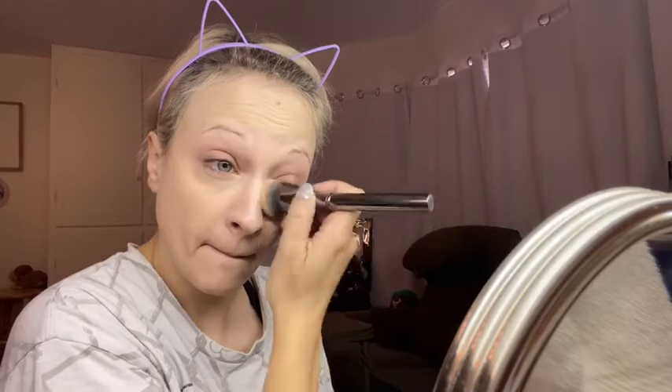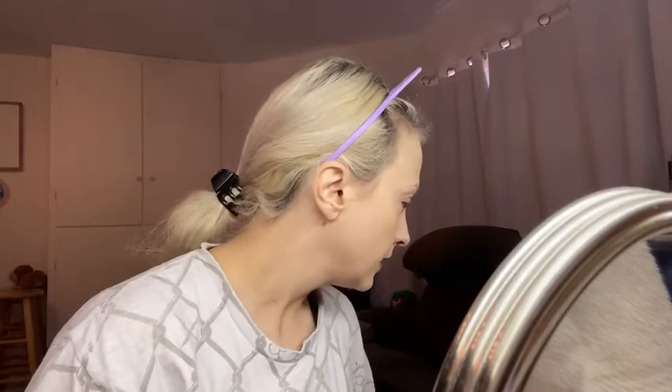I have some staining from my eyeshadow that I wore to work, but we'll cover that up. I will probably go in with a little bit of primer on my eyelids later on. That seems like that's going to be as good as it's going to get. I'm going to set under my eyes really quick, and then I may cream contour a little bit, and then do regular contour. I feel like if I don't set my eyes right now, they're going to crease really bad.